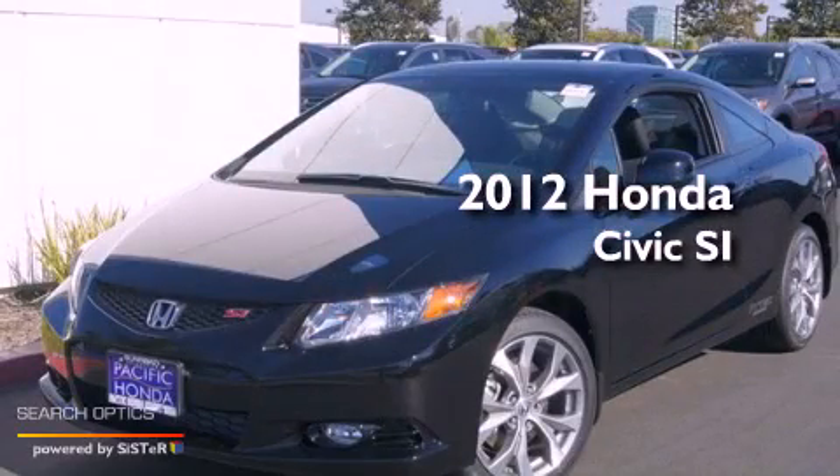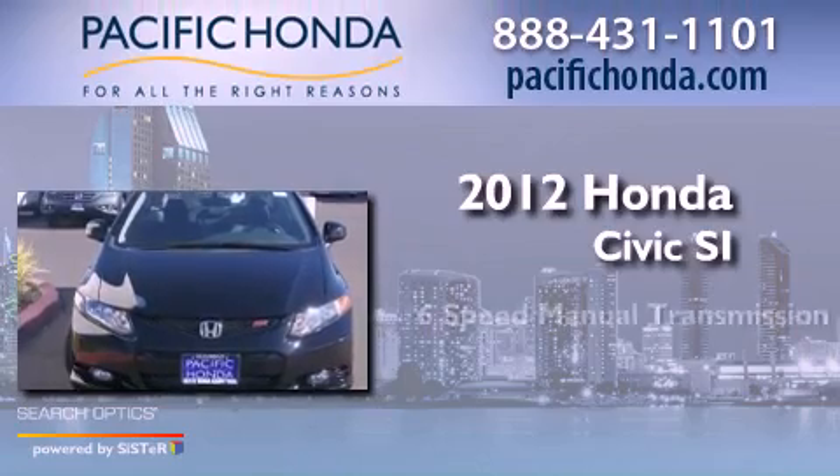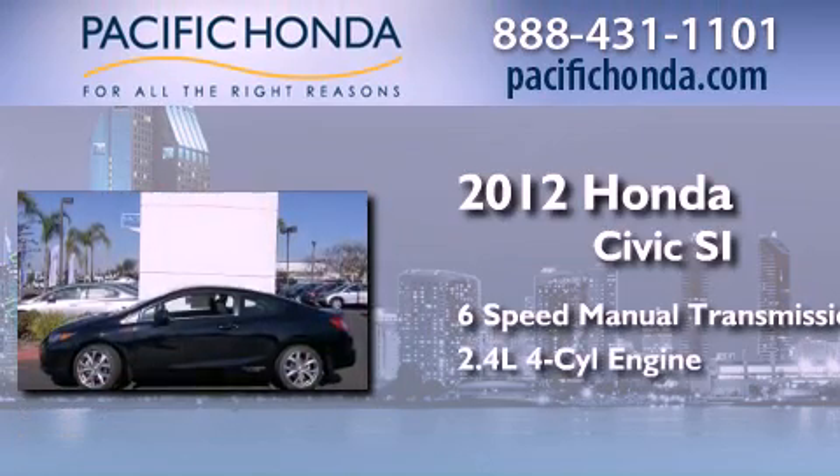This is a brand new 2012 Honda Civic SI. This car has a 6-speed manual transmission and an inline 4-cylinder engine.